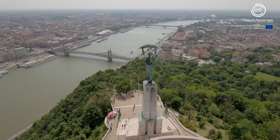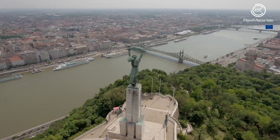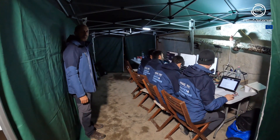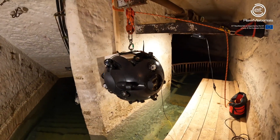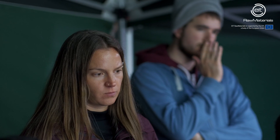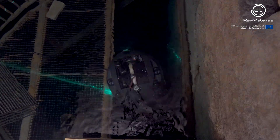Under the picturesque capital of Hungary, there is a secret place which is one of the best playgrounds for underwater robots one can find — the partially flooded Kerbanya mine. It is a well-known and safe training location for cave divers, who kindly gave way to the Unexup team to use it as a test location for the UX1 Neo robot.